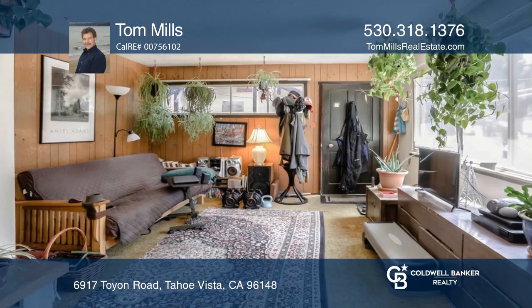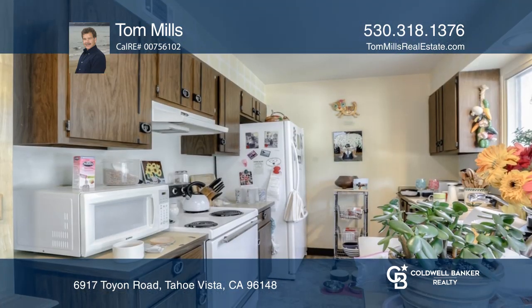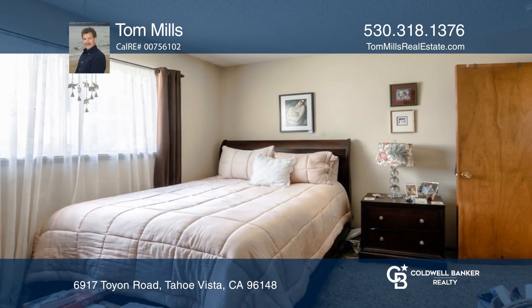Consisting of two two-bed and one-bath units, this duplex is great for the first-time homebuyer. An excellent location near the end of a cul-de-sac and close to the Tahoe Vista Recreation Area Beach with picnic area and boat launch.